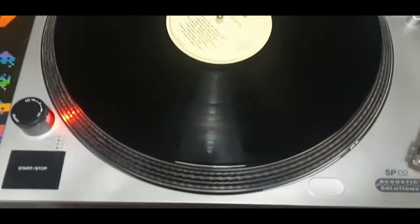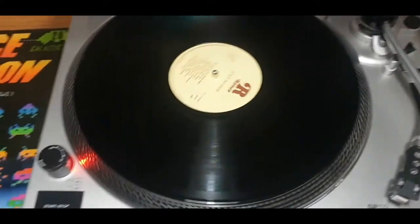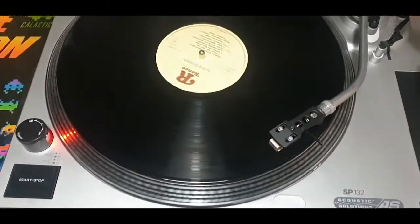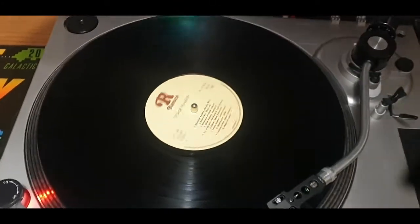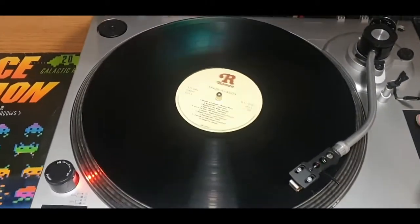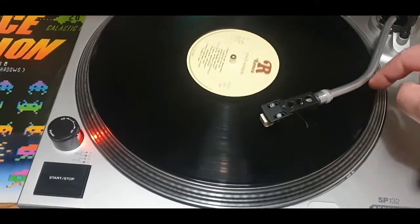Here is the SP132 by Acoustic Solutions turntable, built for sale on eBay. The record is a little bit scratched.